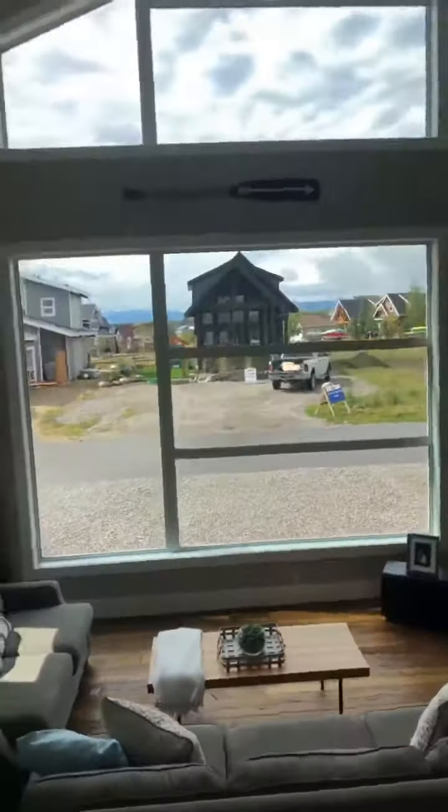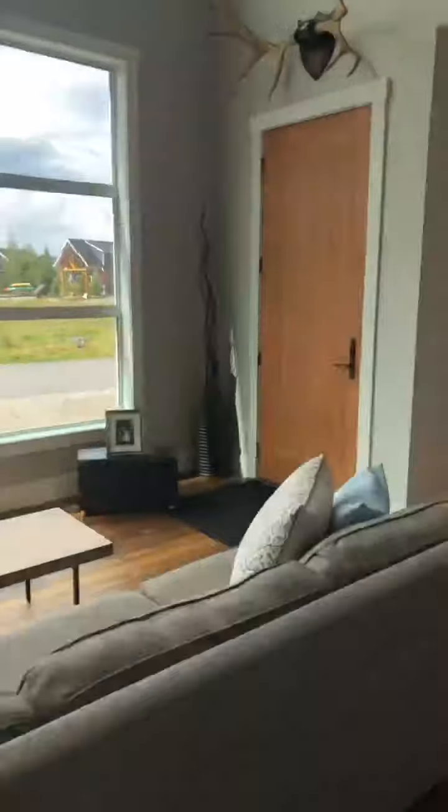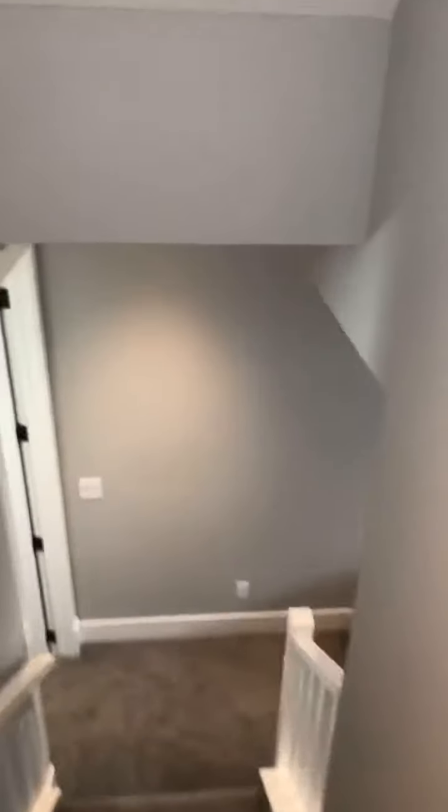We're heading back down the stairs. It's been quite a busy open house already — we've had nine guests and we just started half an hour ago, so I'm trying to squeeze in this live video so that you guys don't miss out on the opportunity here at 302 Cottage Club Way in Ghost Lake.